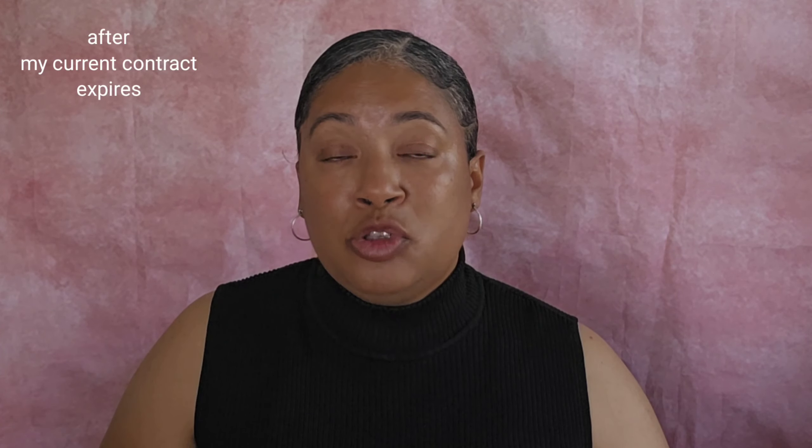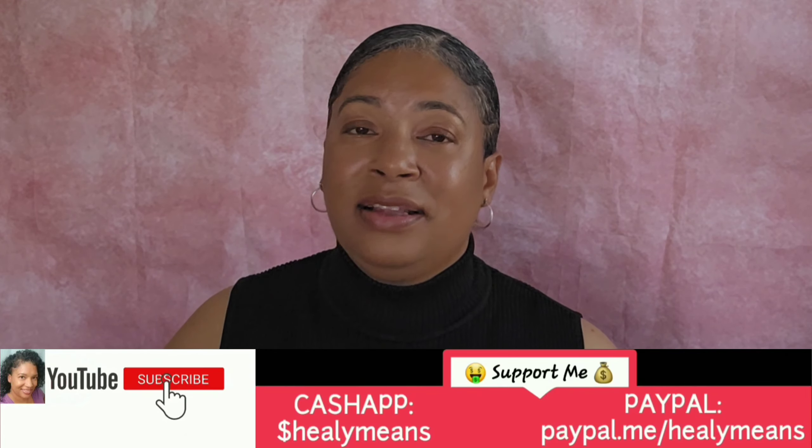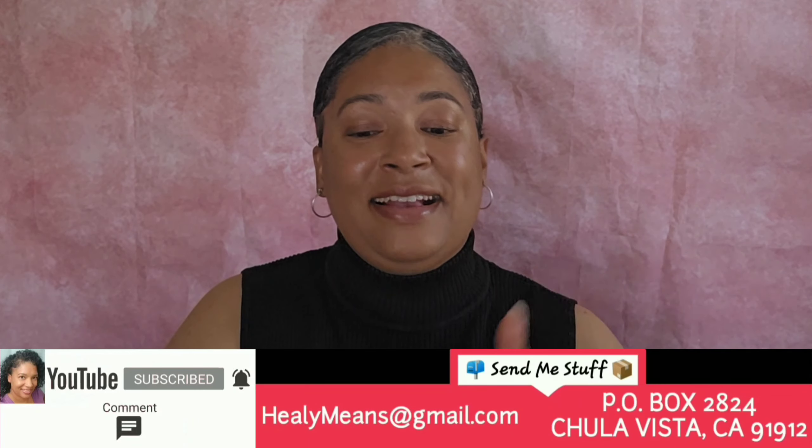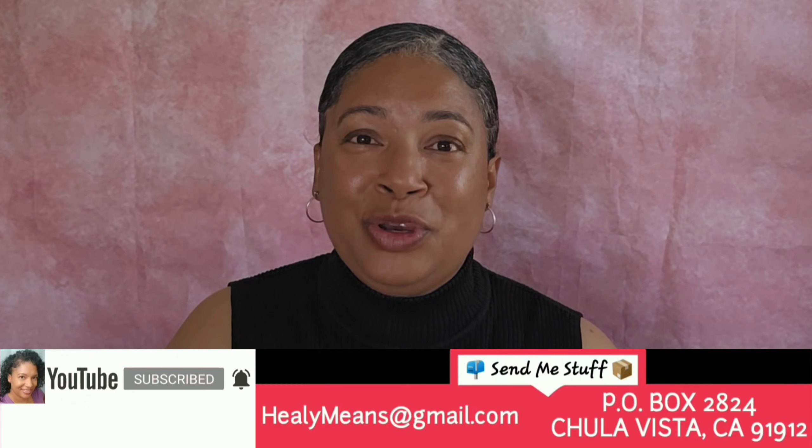I promise you, I am seriously considering getting a post office box or mailbox with just a different company. Ladies and gentlemen, that's all I have for this video. Please remember to subscribe to my channel, click that notifications bell, make sure it's set to all, like, comment, and share with everyone you know. And until next time, be safe, be well, and be blessed.